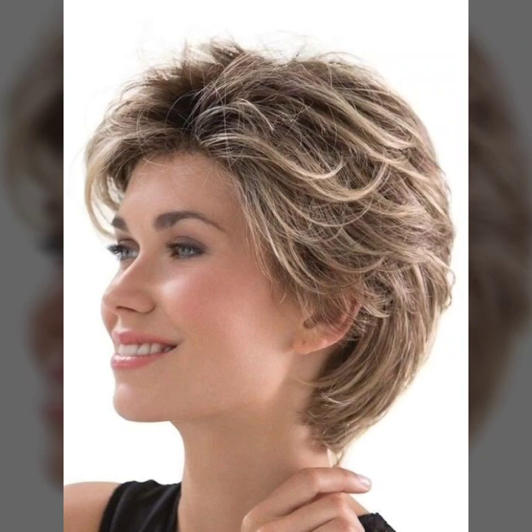Asalaamu alaykum friends and welcome back to my YouTube channel Trending Ideas. How are you friends? Hope you are all fine and doing great. In this video I will share ideas with you today — short bob plus pixie haircuts, which you can also call feather haircuts. In short hair, there are all amazing ideas.